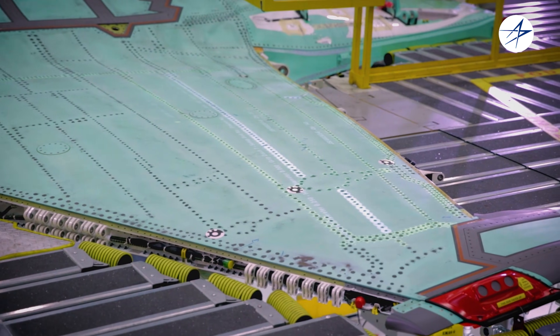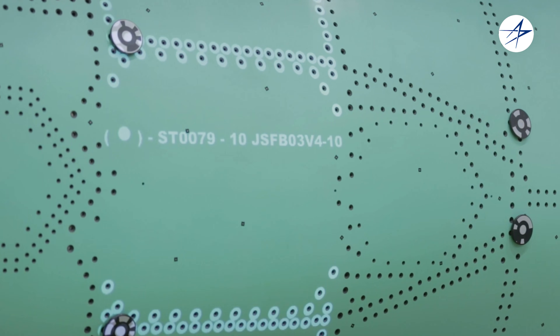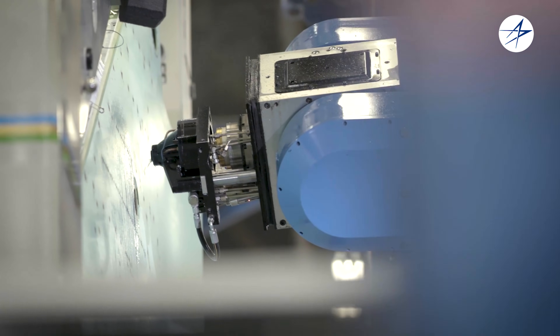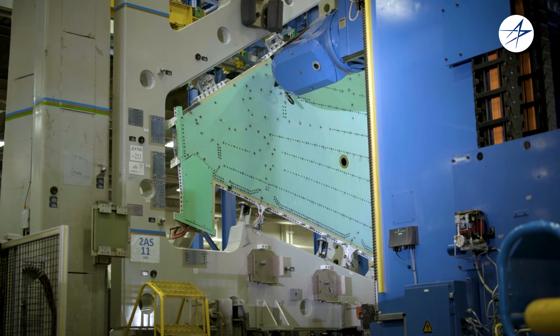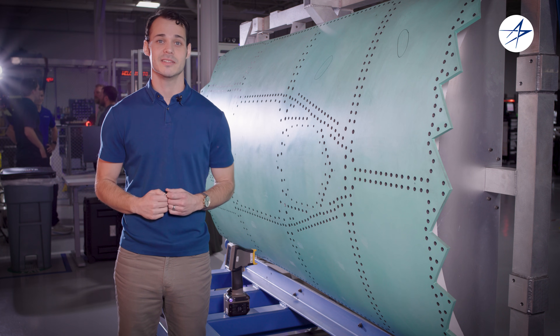This is a fastener. We use these to assemble all of the aircraft's skins and structures. There's over 40,000 of these on the F-35. Every single one of these fasteners has to be installed perfectly or it could impact the stealth performance of the F-35. In production, we use robotics to scan thousands of these fasteners and feed all of that scan data back to the Intelligent Factory.